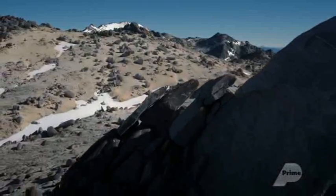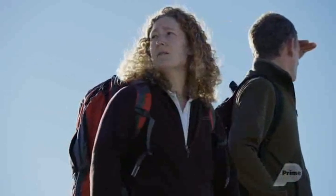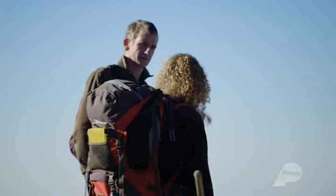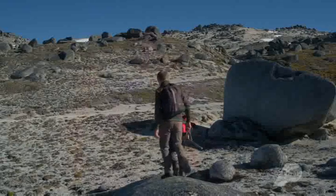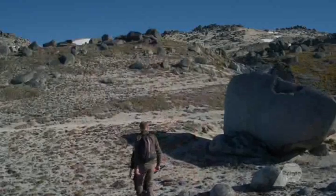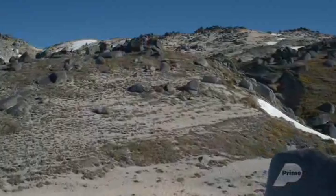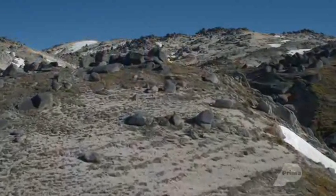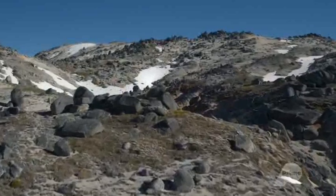Rose, all these rocks - how did they get here? What's going on? Well, this entire mountain is made of granite, which used to be a magma chamber, but it's now exposed at the surface. This granite has natural cracks in it. Because we're sitting above the snow line, the snow and the ice gets into those cracks and over time breaks it into these boulders that you see littered around the mountain top.